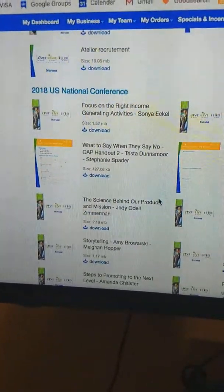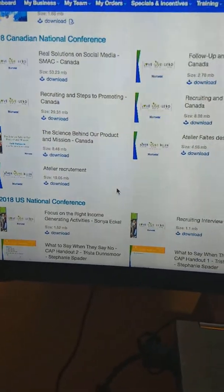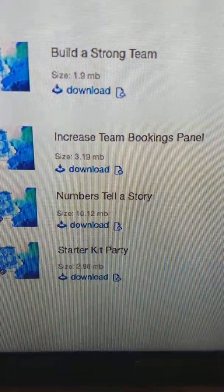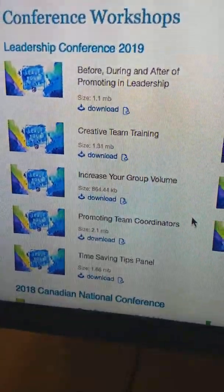We can even sneak in and look at content from the Canadian National Conference or from the 2018 Conference. Some of these are in French, so those won't help much, but many are great — topics include Building a Strong Team, Increase Your Team Bookings, The Numbers Tell the Story, Promoting Team Coordinators, and Time-Saving Tips.